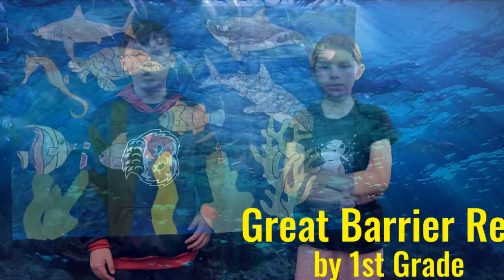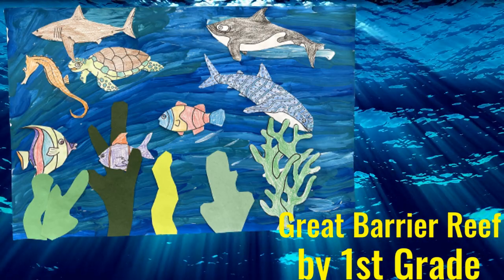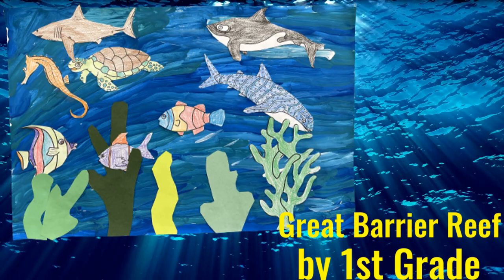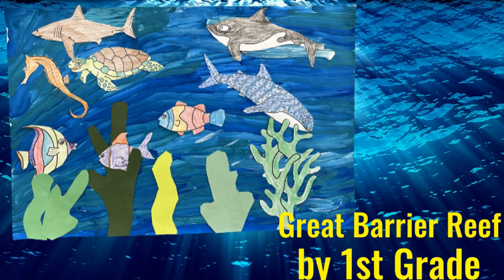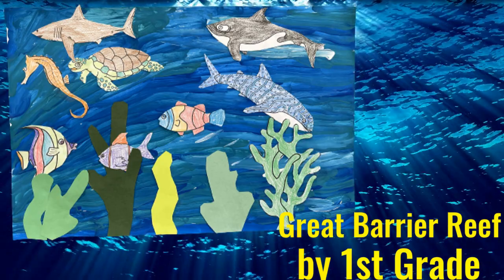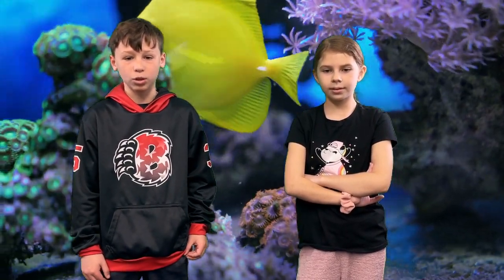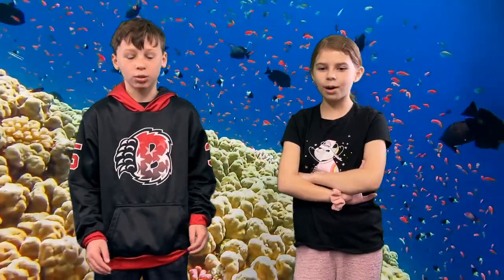In this section of the art expo you will find underwater collages of the Great Barrier Reef. Sea life, plants, coral, and more can be seen in these amazing paintings completed by our first grade students who utilize crayon and tempera paints to complete the project. Enjoy mate!